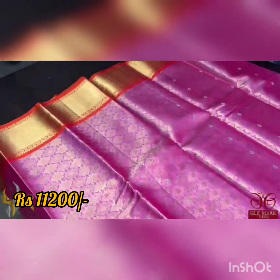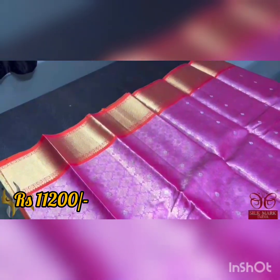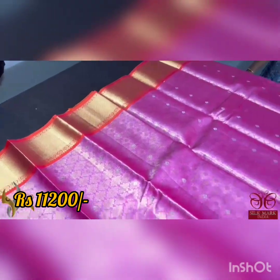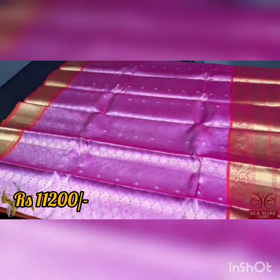This sari is a beautiful pink with all self-weaving in both silver and gold. We have short and long borders — the top border is 8 inches and the bottom border is 12 inches, both are Kanji borders. The sari comes with authentic silver.